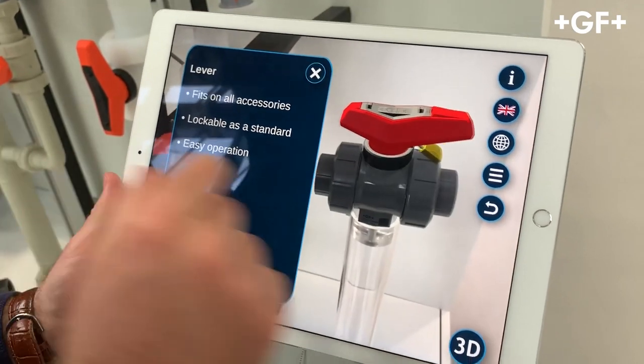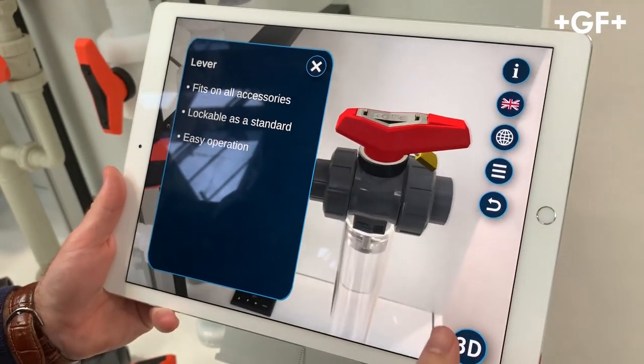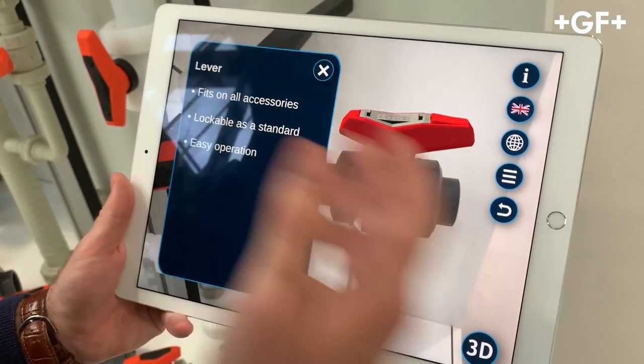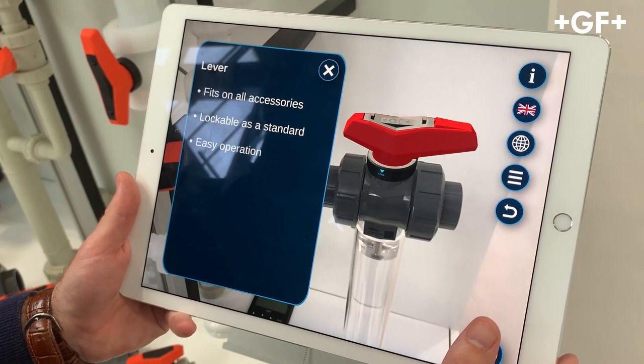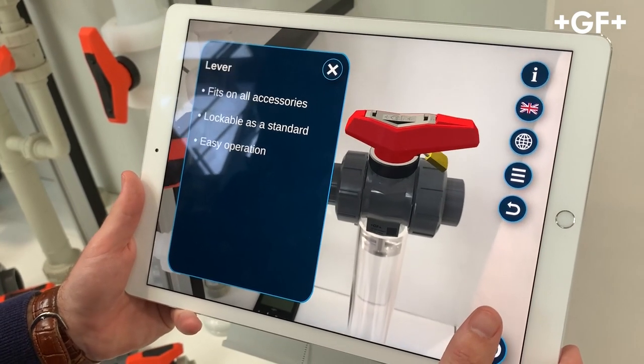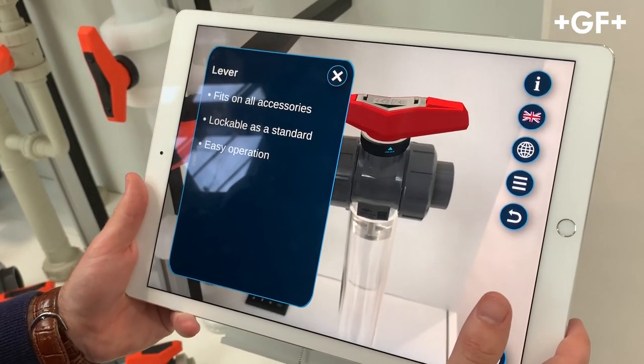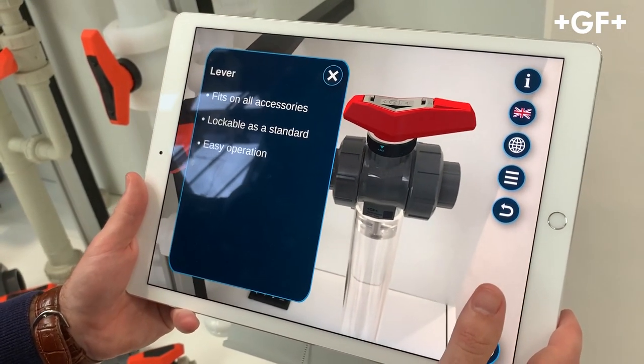First, we're going to start with the lockable lever. There's a little text and in the meantime there's a video playing alongside the augmented reality. The lever is a lockable lever — it's on every 546 Pro BORWELF, it's lockable as standard, and it also fits every accessory.